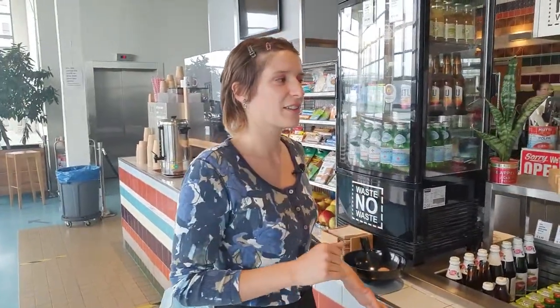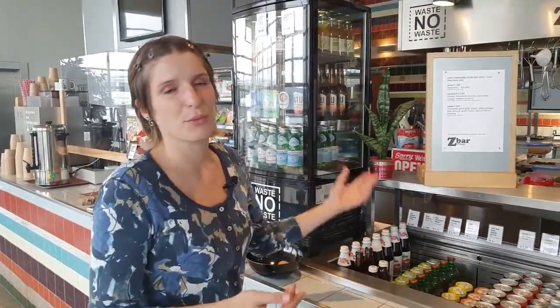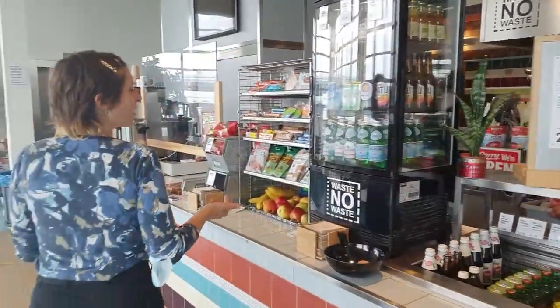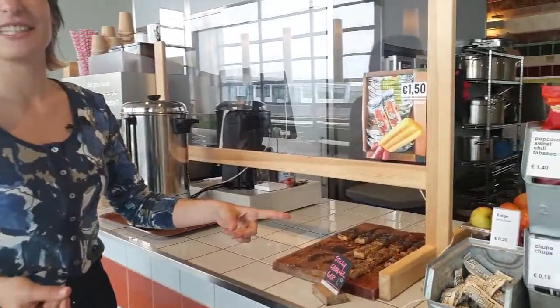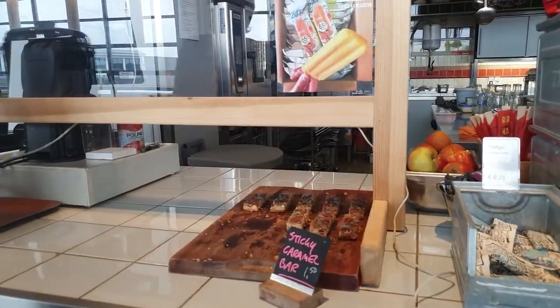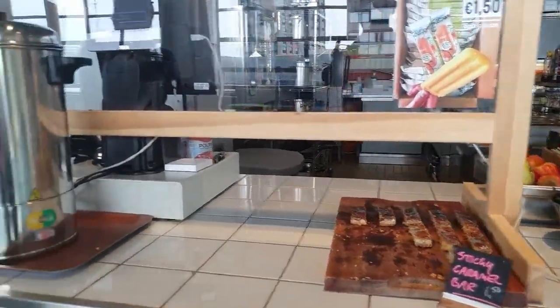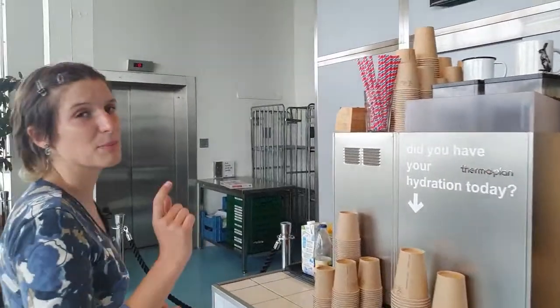They are always serving sandwiches and salads that are freshly made every day. You have a range of drinks, a range of snacks. They also make homemade pastries every day, like this sticky caramel bar. And coffee — coffee is the fuel, of course. It's really important to have it.